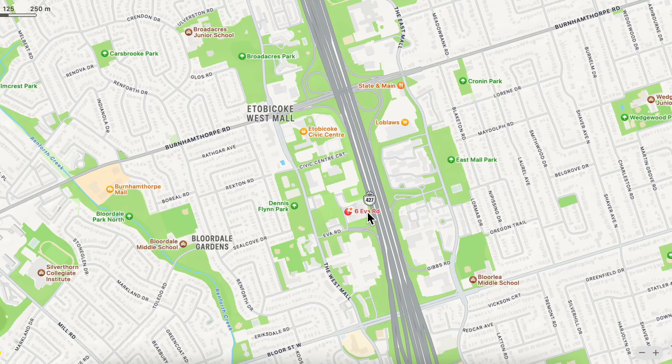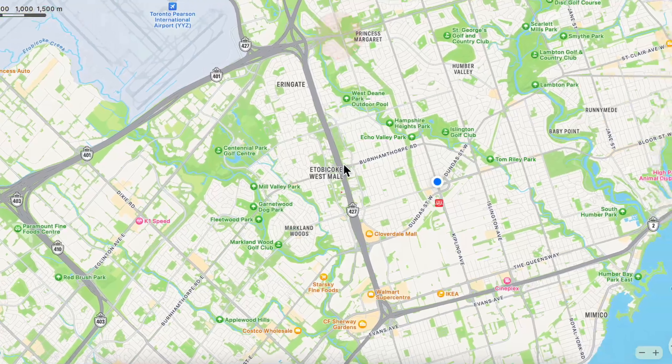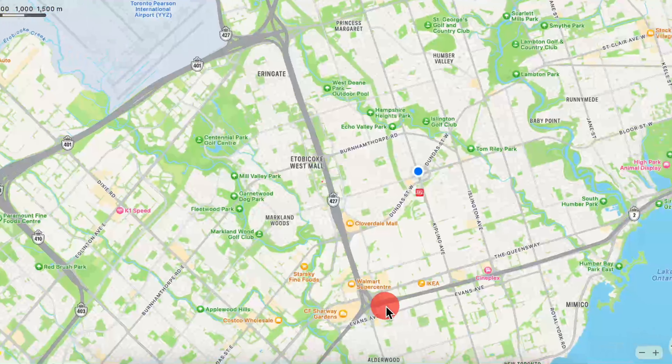Welcome to West Village by Tridel at 6 Eva Road in Etobicoke. This great building is located in the West Mall area with easy access to highways 427, 401, and the QEW.